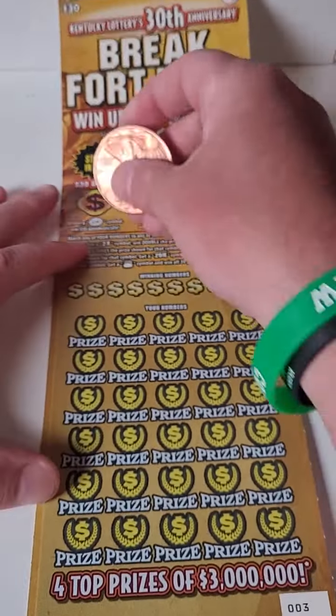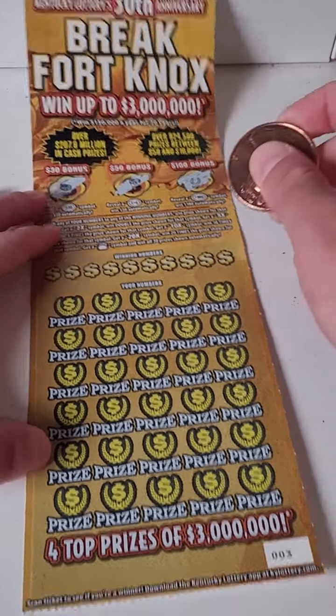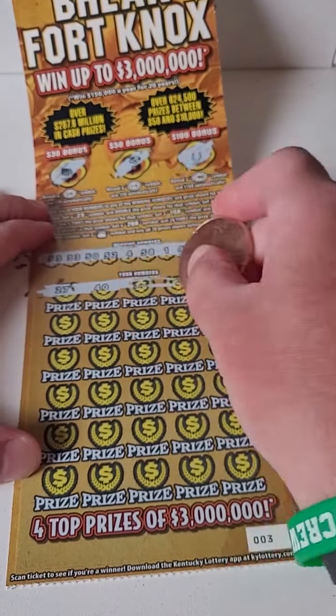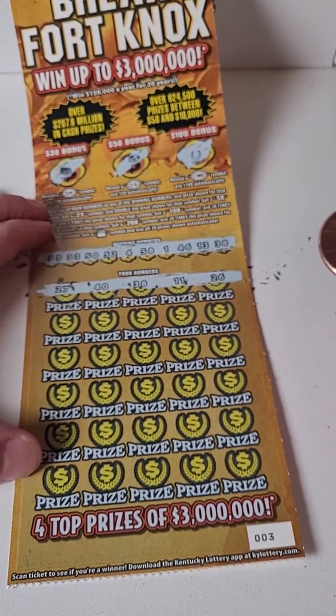This is number three on the roll, and you can win up to $100 bonus on these tickets. So this would be $60 that we spent so far for two tickets here. Here we go: 27, 40, 38, 11, and 26.